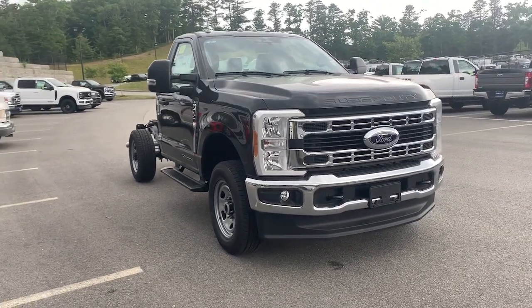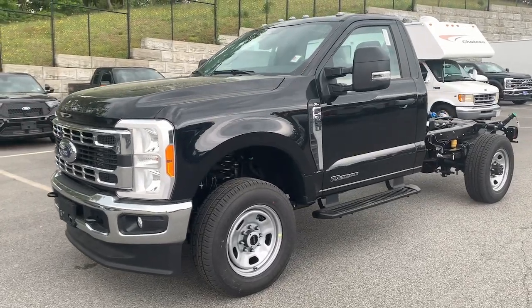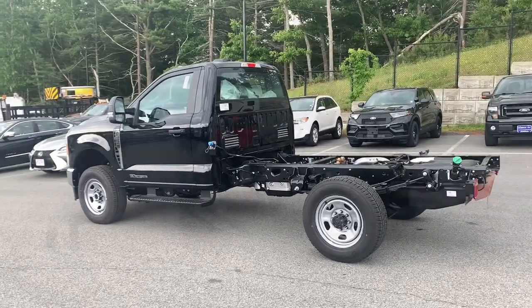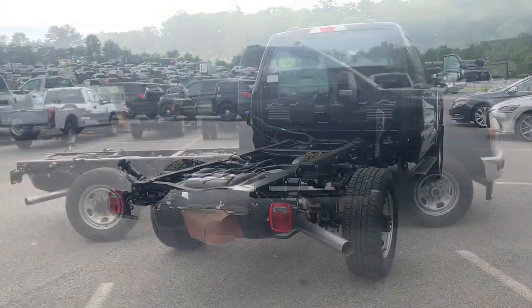You're gonna love the 2023 Ford F350. Take a look at this rugged Ford F350, the heavy-duty truck that's built to tackle the big jobs and make it look easy. Extraordinary performance and capability are yours in this exceptional workhorse.